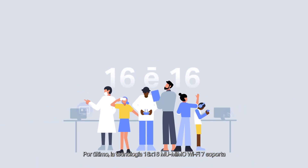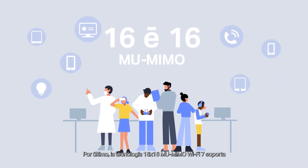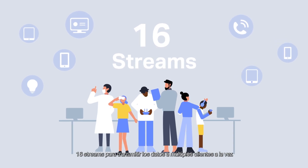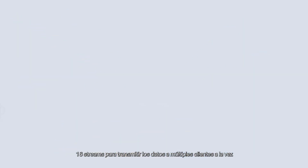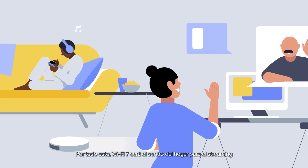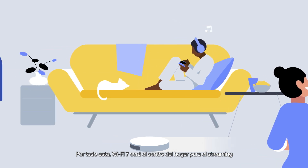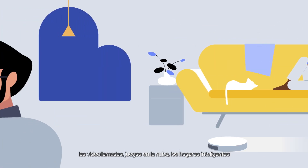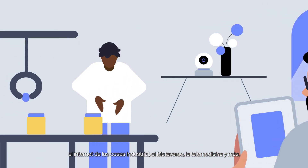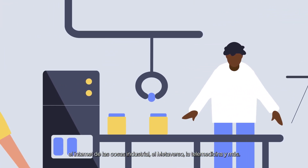Finally, Wi-Fi 7's 16x16 MU-MIMO technology supports 16 streams to transmit data volume to multiple clients at the same time. With all of these, Wi-Fi 7 will serve as the backbone for streaming, voice conferencing, cloud gaming, smart homes, industrial Internet of Things, the metaverse, telemedicine, and more.